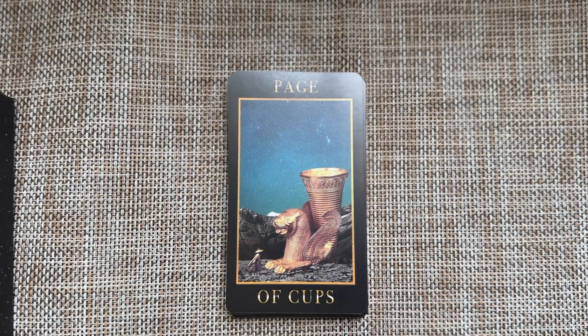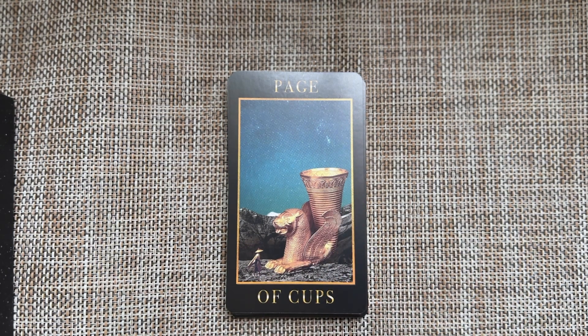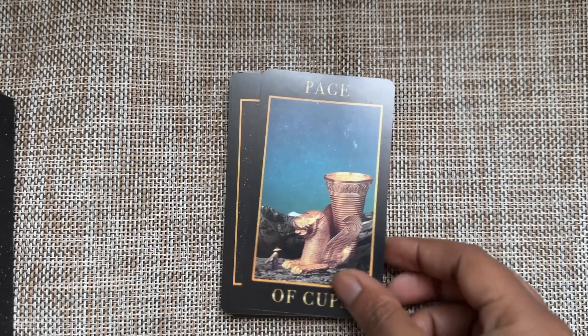I love this Page of Cups. The fact that this goblet is bigger than the figure says a lot — not necessarily about immaturity, but maybe there's a sense of not being able to handle emotions yet, still learning how to navigate feelings and things like that.